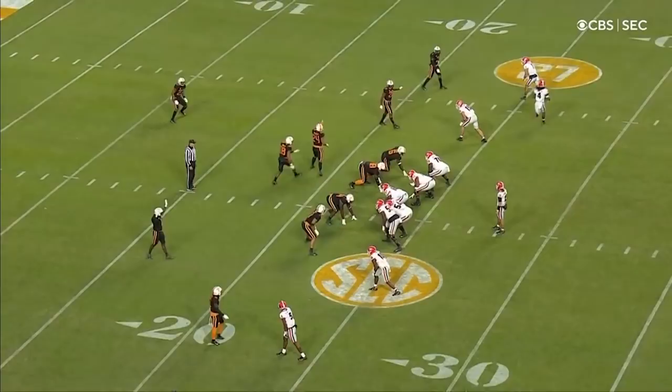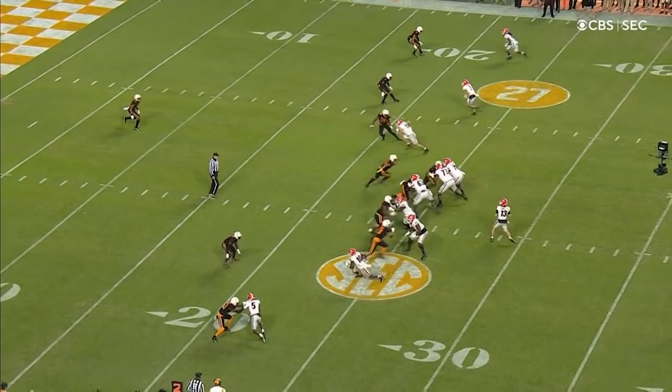You put a running back out wide, shoved the linebacker out there. Now I've got a skilled player on a linebacker, and it's gone. That throw was perfect.